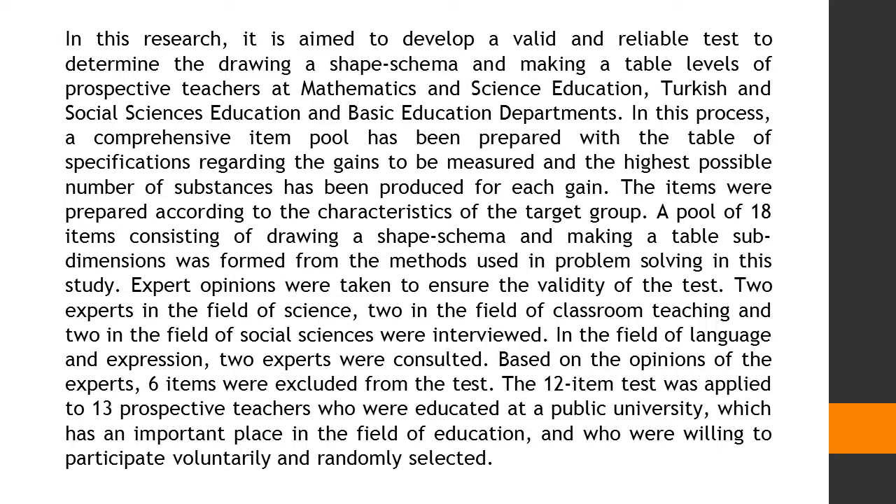In this process, a comprehensive item pool was prepared with a table of specifications regarding the gains to be measured, and the highest possible number of items was produced for each gain. The items were prepared according to the characteristics of the target group. A pool of 18 items consisting of drawing a shape schema and making a table sub-dimensions was formed from the methods used in problem-solving.